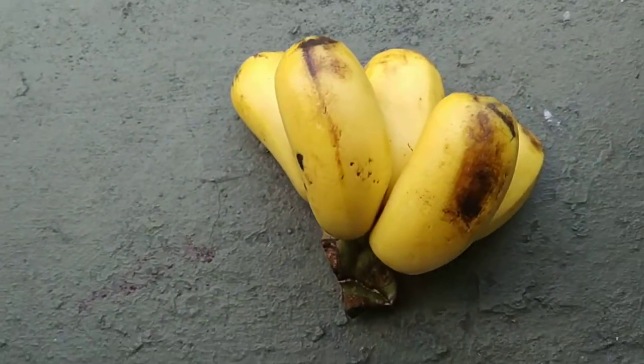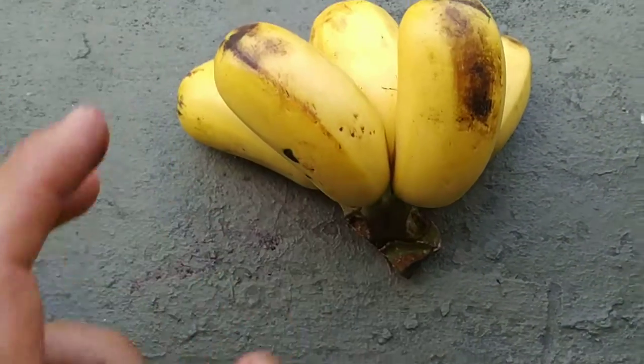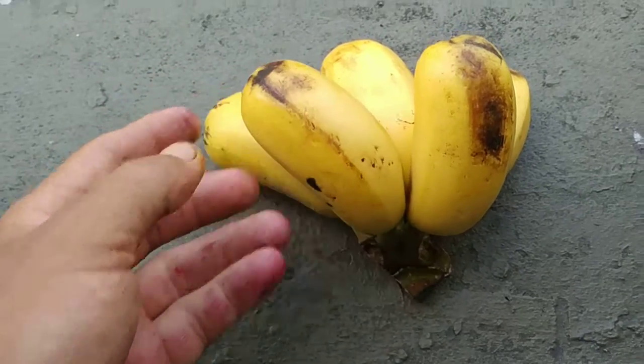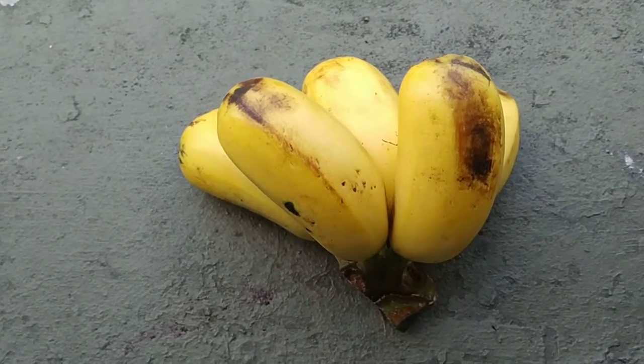They are not too short. A lot of the banana varieties here are in this length range, but the short ones usually are not that thick. Most of the bananas here are still more or less banana-shaped.